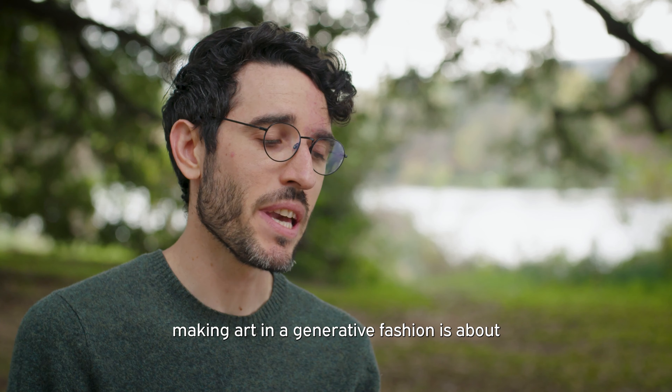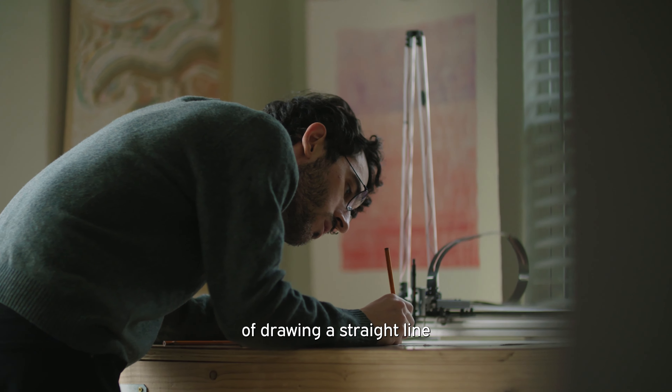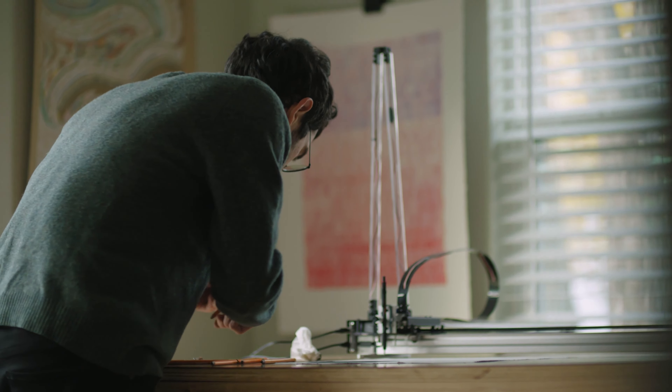Maybe that's working by hand, maybe that's using a plotter or robotic tools in order to transform things. There are a lot of different approaches. A big part of making art in a generative fashion is about leaving some room for things to happen by chance, leaving some room for surprises, for accidents.